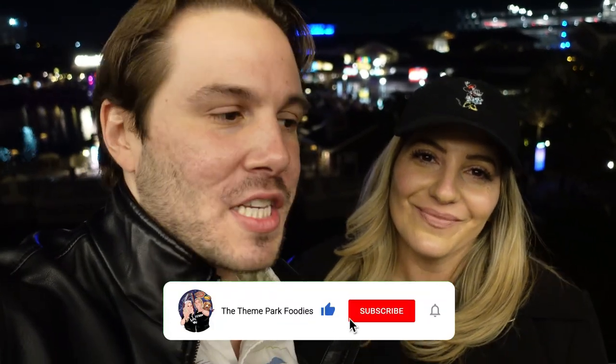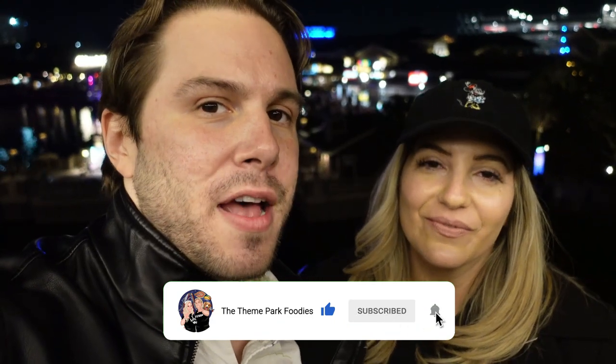If you enjoyed the content, please like and subscribe. Liking really helps our channel grow — it pushes the video out to the YouTube algorithm and helps other people find it. Subscribing also helps our channel grow. Hit the bell notifications so you're notified every time videos come out, which is every Monday and Thursday at 12pm. Thank you so much for watching — don't count the days, make the days count. We'll see you next time.